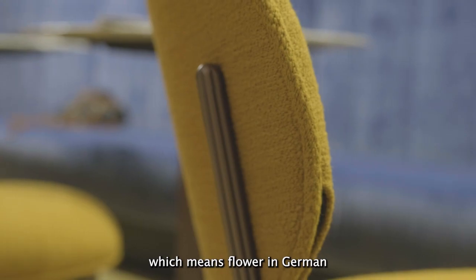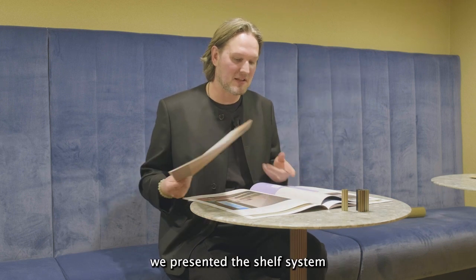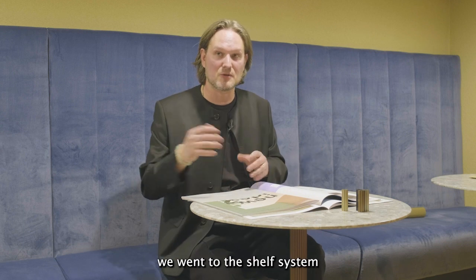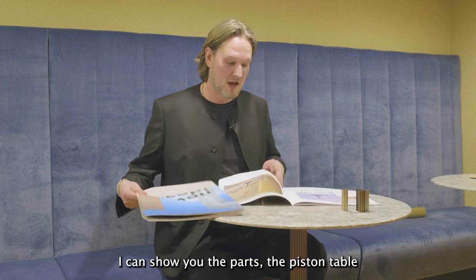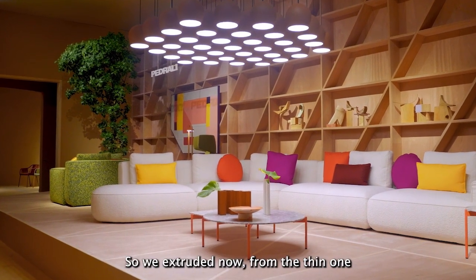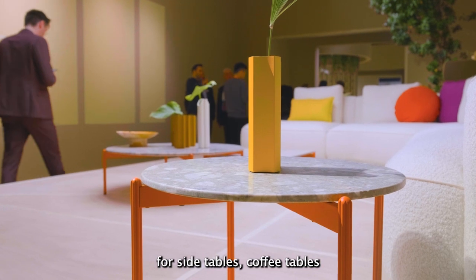This was shown here, and then in the years after — like last year — we presented the shelf system, because we can use the extruded aluminium tube of Blume in different ways. So from chairs we went to the shelf system, and for this year we are presenting something completely new: the bistro table, but also coffee table and side table. We extruded a bigger tube — like this one — to have a great pole for bistro tables, side tables, and coffee tables.